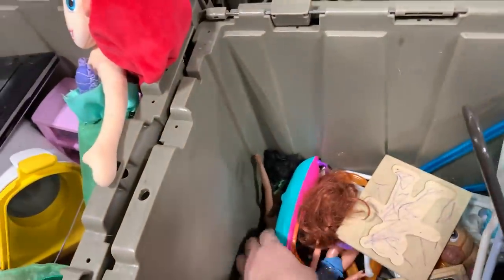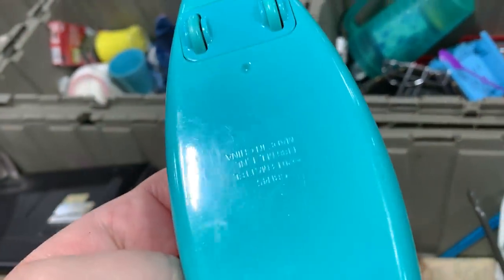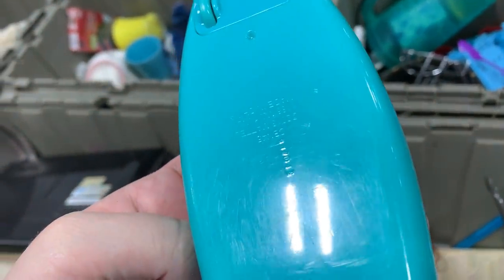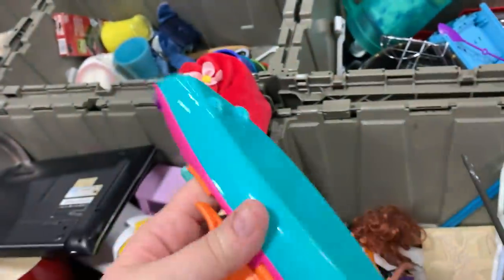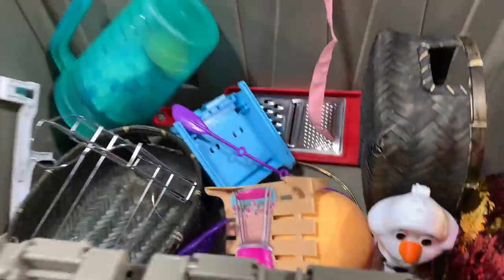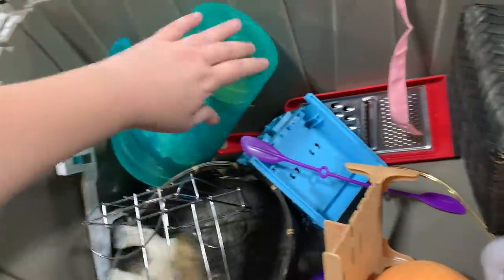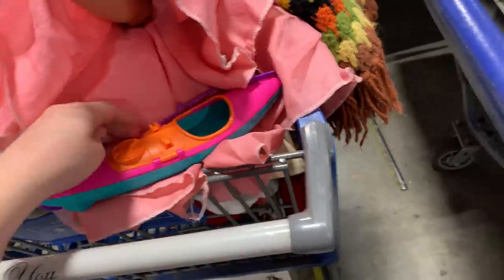Lots of Barbies. What's this? Mattel - this is a Barbie canoe. That's really cool. I never saw the Barbie canoe before. There's Rapunzel's horse. Here's the oars to it. That's cool. A little heart pillow - hello, hola.